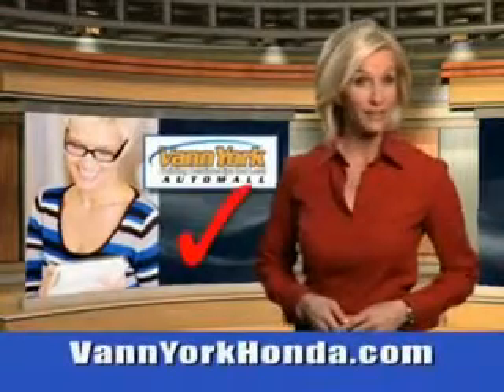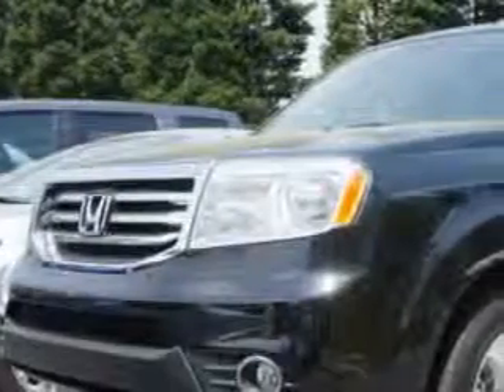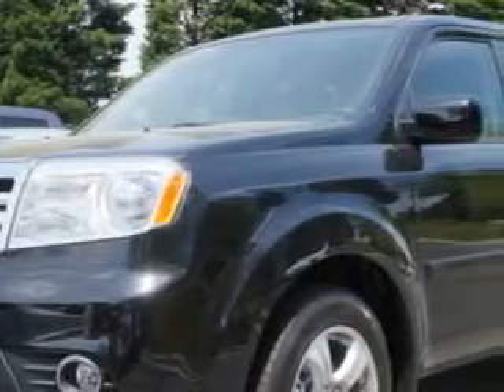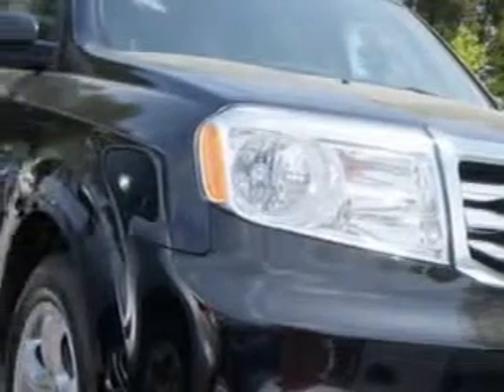Every year, more and more Triad buyers put Van York Honda on their shopping list. At Van York Auto Mall, we know you are looking for a vehicle to solve everyday tasks. Whether loading the kids' soccer equipment or having a night out with your friends, you will have the room you need, making those everyday tasks easy to accomplish.